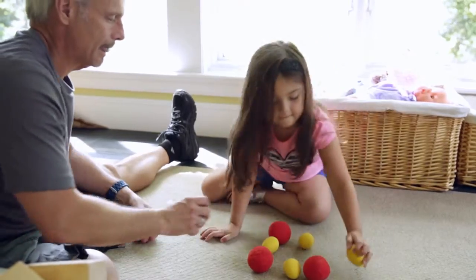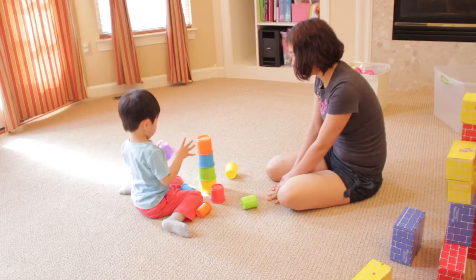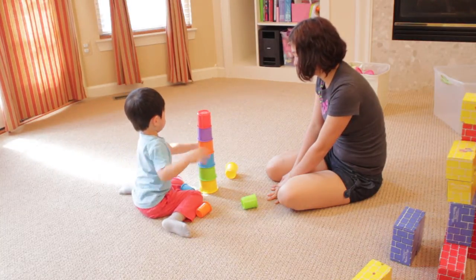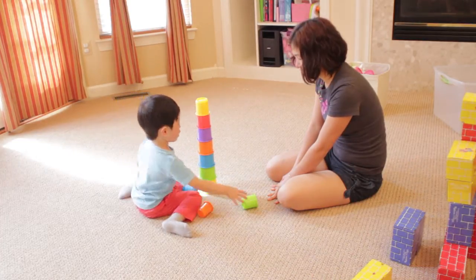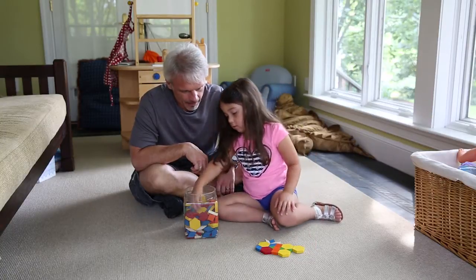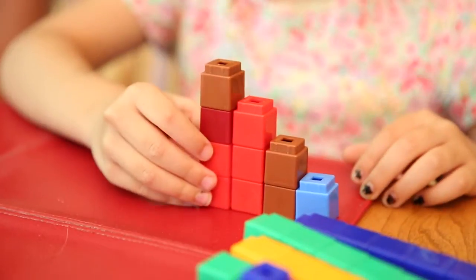You and your child can use groups of objects to create other kinds of patterns. For example, you can make growing patterns by putting objects in order by size or quantity. Here, Casey is showing us how he can stack the cups in order by size. Ask your preschooler to tell you about simple patterns and routines she experiences each day at home or child care.